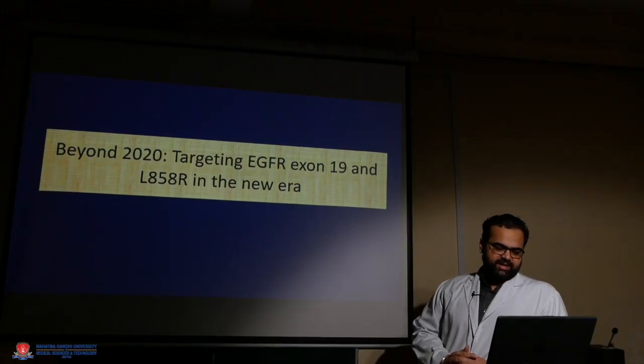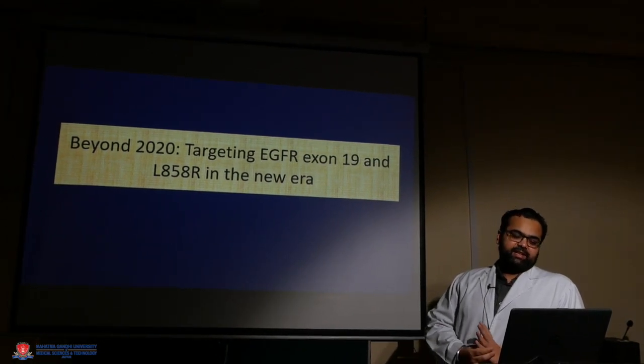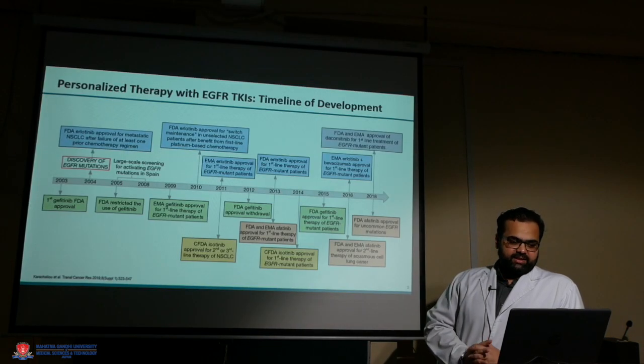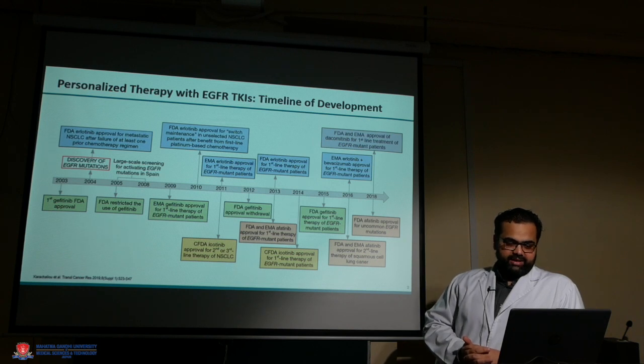Today we are going to discuss targeting the EGFR mutation in non-small cell lung cancer — whether the EGFR exon 19 and exon 21 mutations have a different role in today's era. Personalized therapy with EGFR TKIs has been long developed over the last 20 years, starting with gefitinib around 20 years ago.